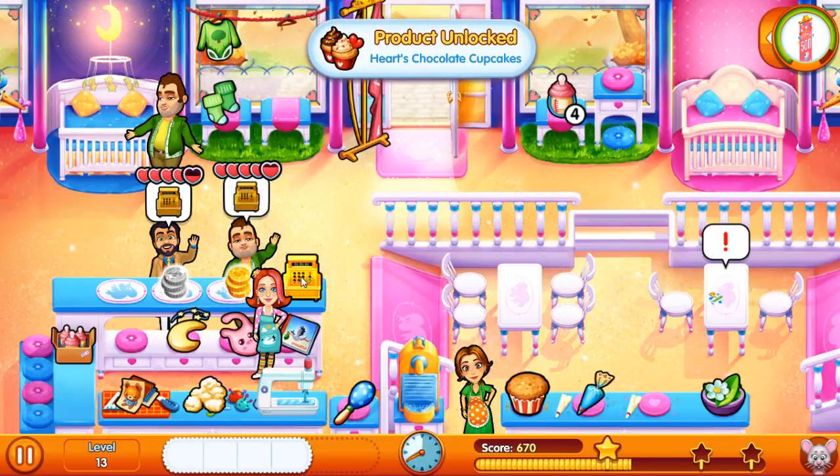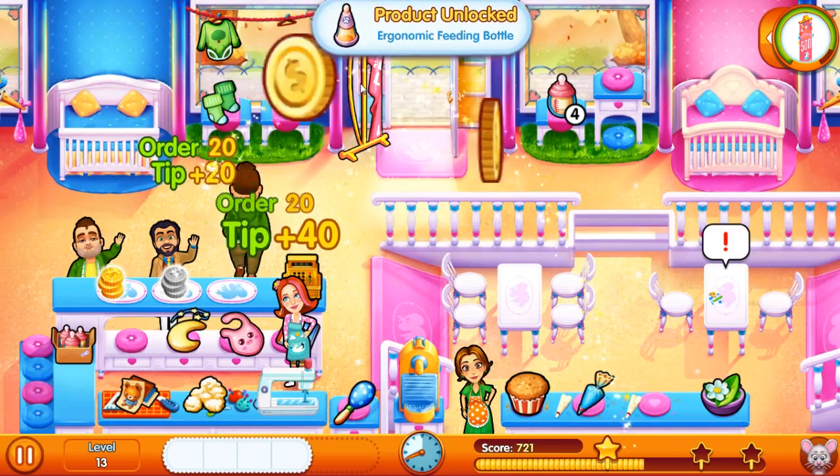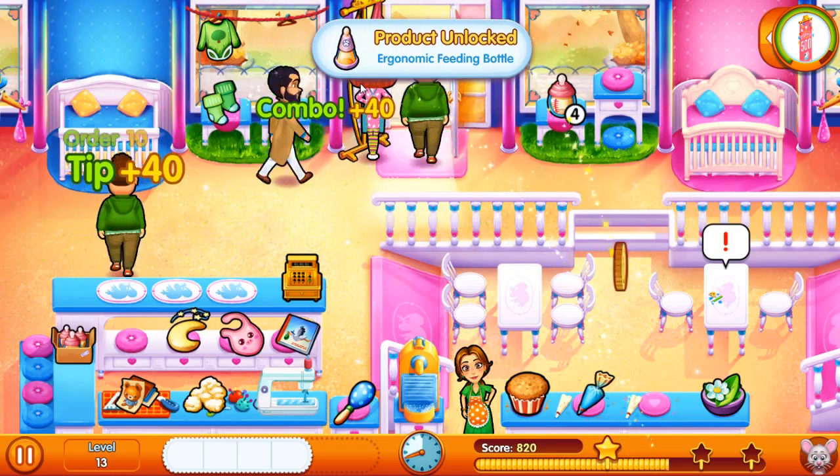We unlocked the hearts chocolate cupcakes! Finally got a triple and the ergonomic feeding bottle.